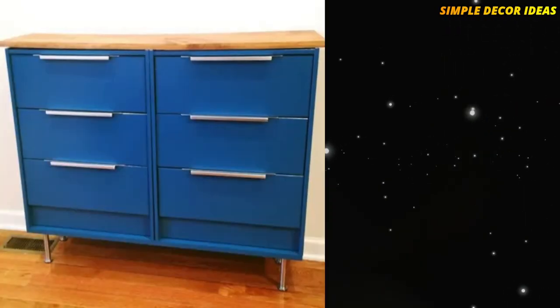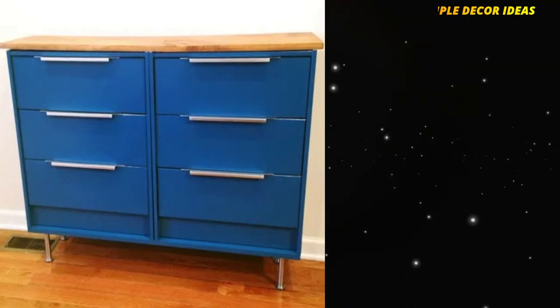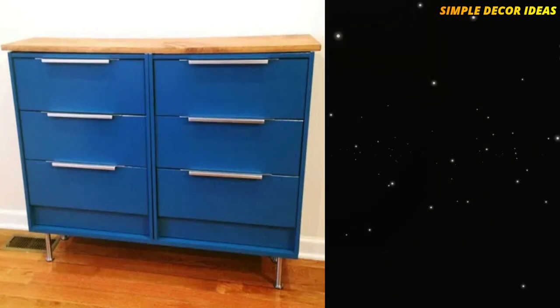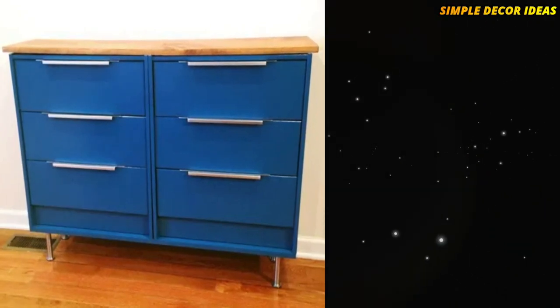9. Rast Hack. One super hackable IKEA item is the Rast Dresser. This hack combined two Rasts into one big dresser, then painted it and added new hardware for a truly custom finish.